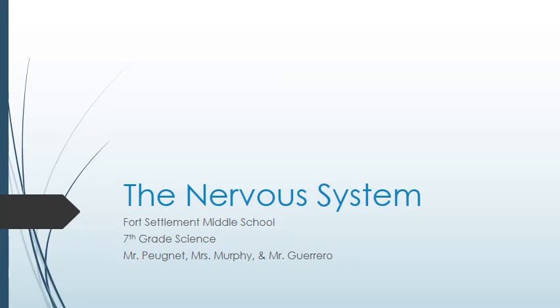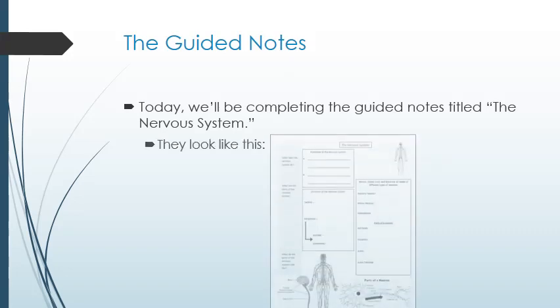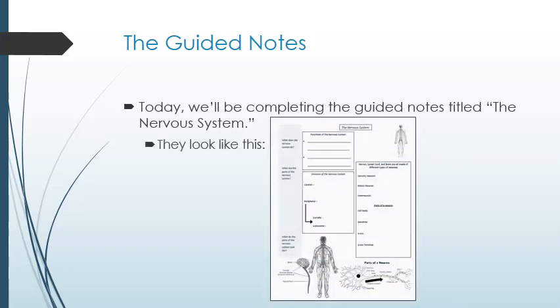Welcome to the Guided Notes presentation about the nervous system. Today we are working on the guided notes titled the nervous system. If you haven't already gotten them out, pause this video and do so now.